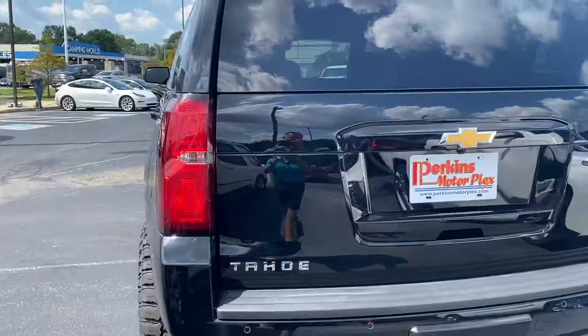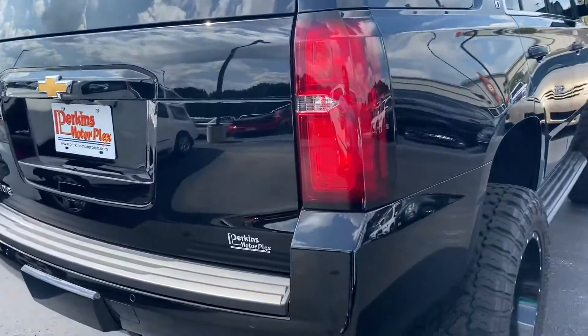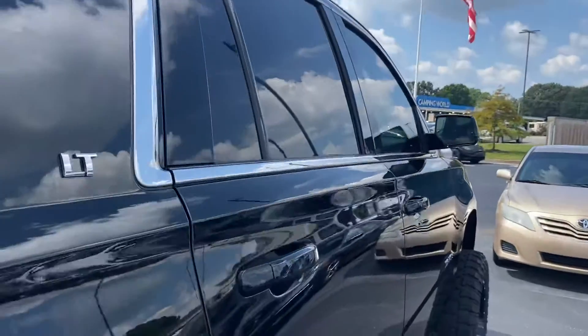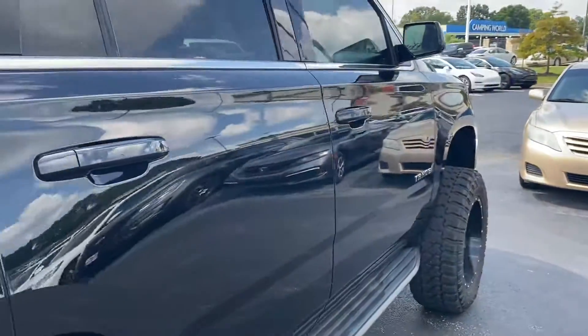Coming around the back, the back side is in great shape — not beat up or anything like that. Tail lights are in good shape, no cracks or anything. Coming along the passenger side, free of any door dings. It's super clean.